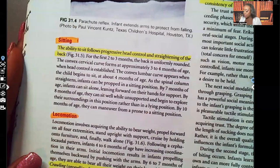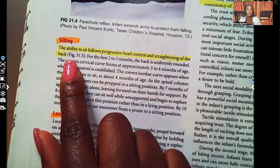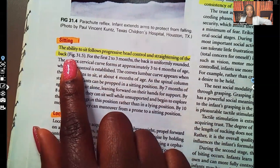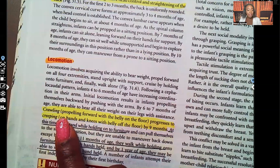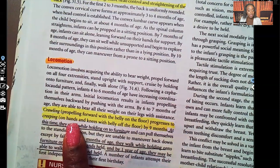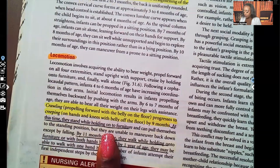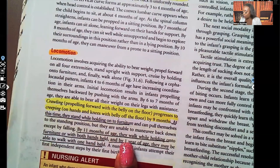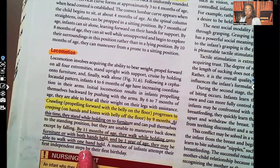Sitting: the ability to sit follows progressive head control and straightening of the back. Development starts from the top to bottom — we see head control first and last we see them walking. For locomotion, crawling is propelling forward with the belly on the floor; this progresses to creeping, which is on hands and knees with belly off the floor, by nine months. They stand while holding on to furniture. By eleven months they walk holding onto furniture or with both hands held, and by one year they may walk with one hand held.